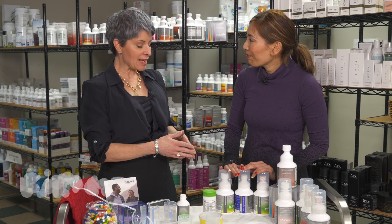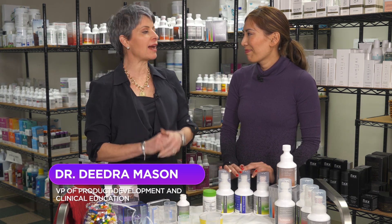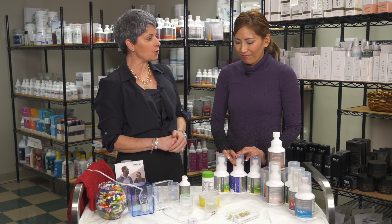Dr. Lin, this is a powerful presentation for one reason that I think stands above all the others. Am I absorbing my multivitamin? Probably 70% of the adult US population takes a multivitamin. The question is, are they absorbing that multivitamin? Tell us a little bit about what we're going to do here to demonstrate bioavailability.